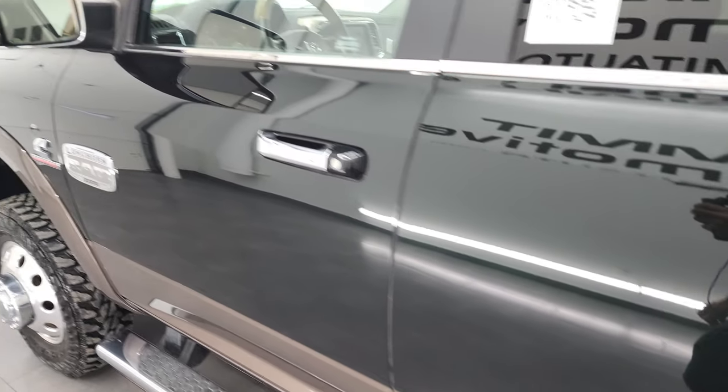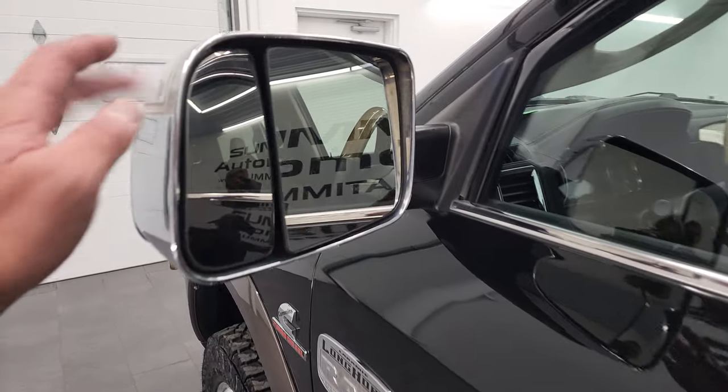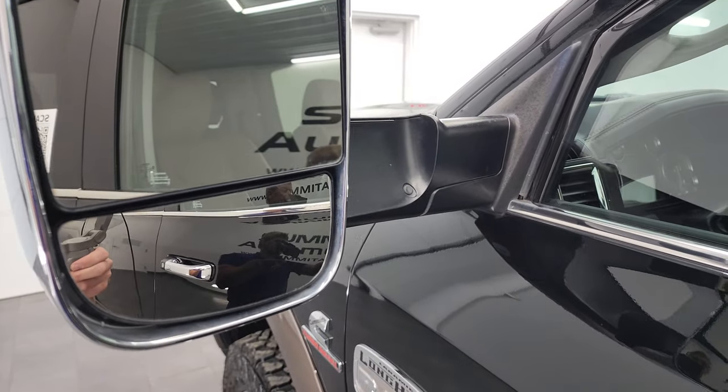This one does have the heated fold-up tow mirrors. They have the built-in directional signals. They fold up like so, and they also power fold in — I'll show you that in just a second.